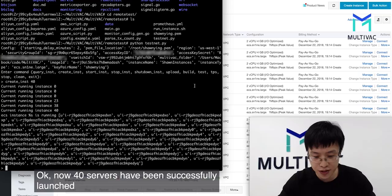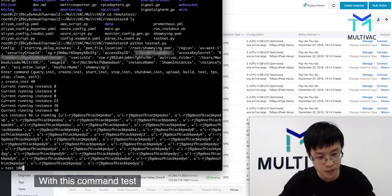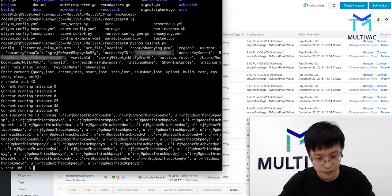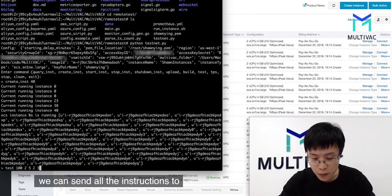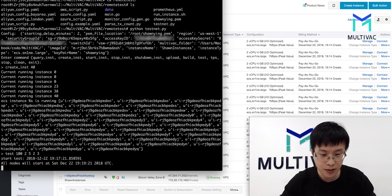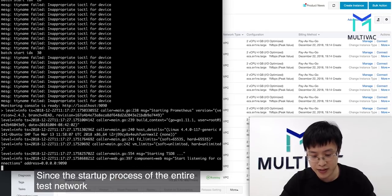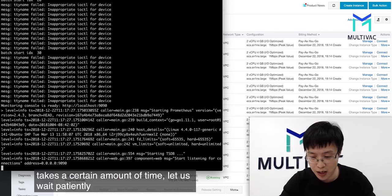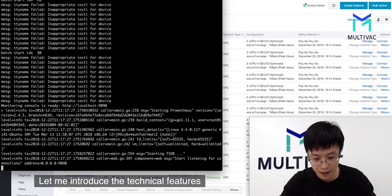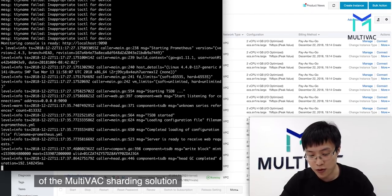Now the 40 servers have been successfully launched. We can start the Multivac test network. With this command, we can send all the instructions to the 40 machines and also upload the programs of all our miners to all machines. Since the startup process of the entire test network takes a certain amount of time, let us wait patiently. Meanwhile, let me introduce the technical features of the Multivac sharding solution.